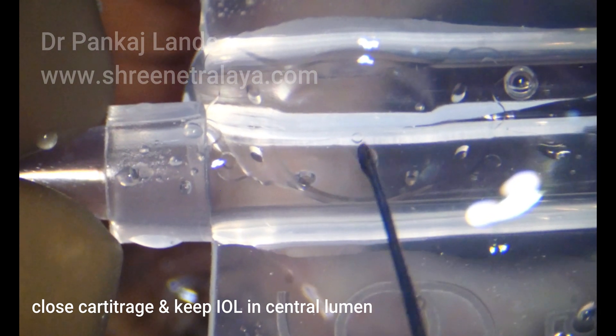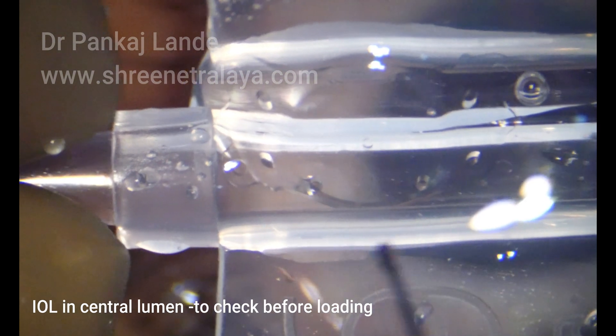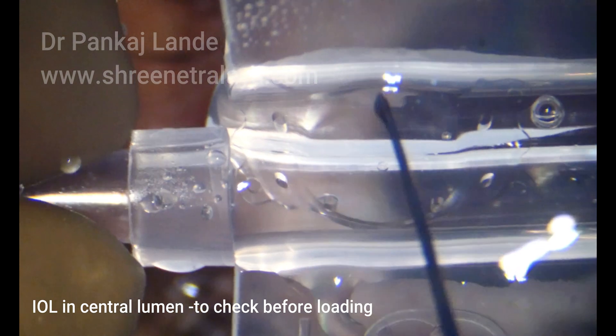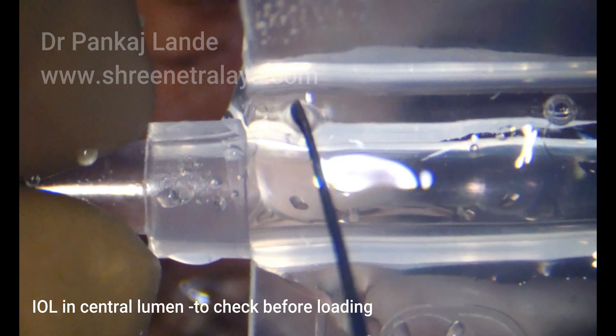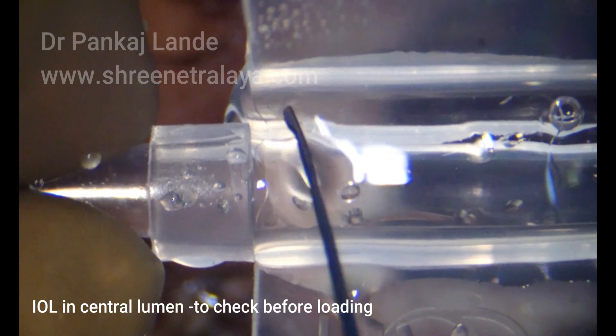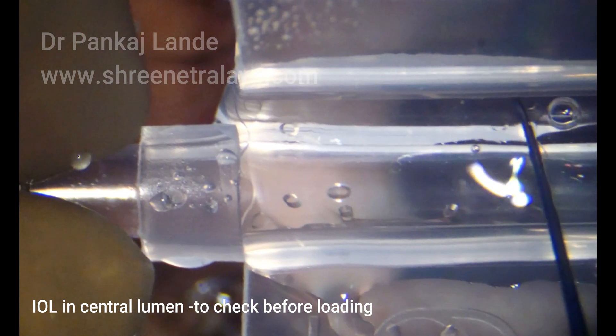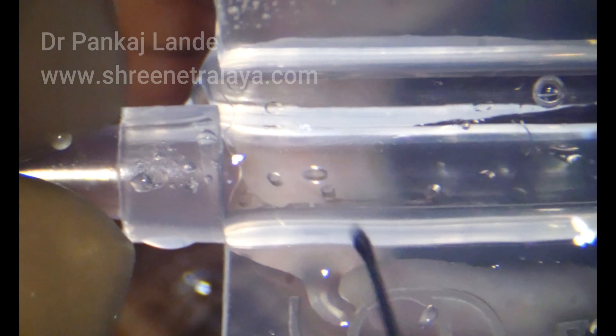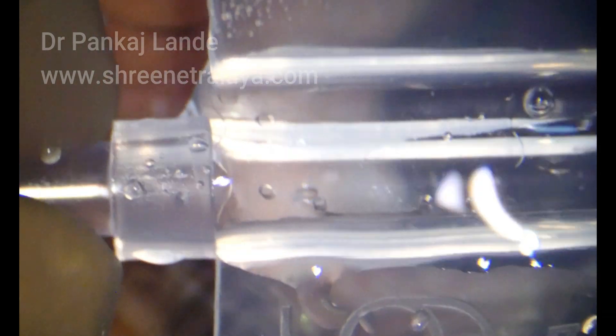The IOL has 4 holes in the haptic area — 2 holes in the superior side of the optic, which are supposed to go superiorly, and one hole in the central optic to allow free flow of aqueous in and out of this lens.